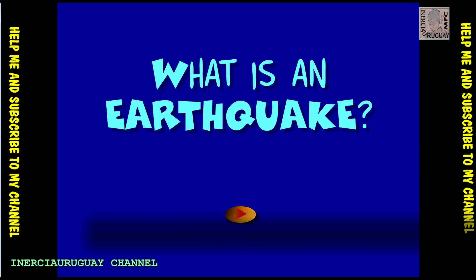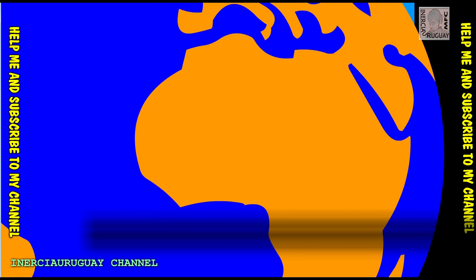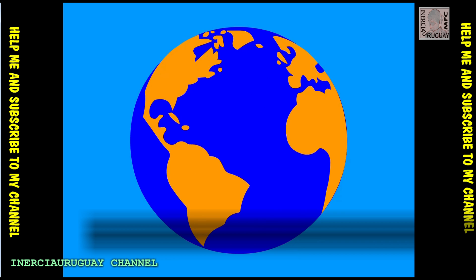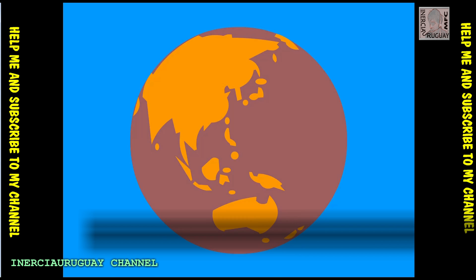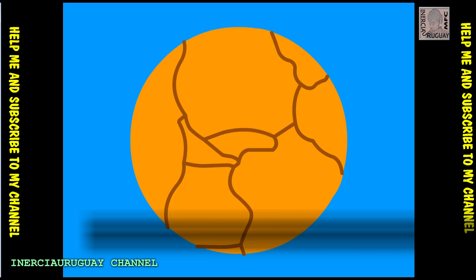The earth's outer layer, or crust, is not one solid piece. It's divided into huge sections which shift and move. That's what allows for earthquakes to happen. We can only see parts of the earth's surface — the continents. But if we could take away the oceans, we would see about 12 big tectonic plates, gigantic blocks of rock.